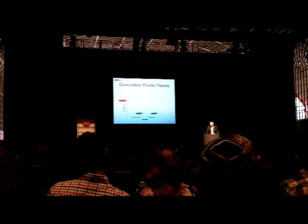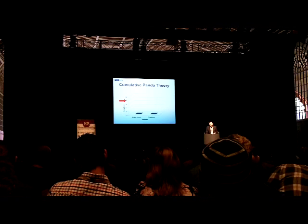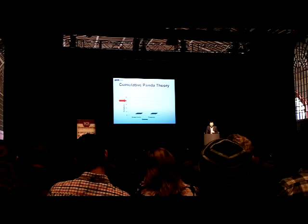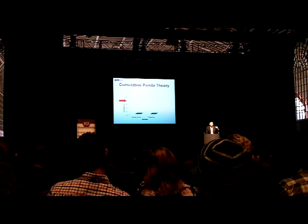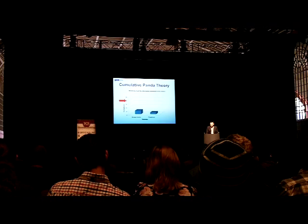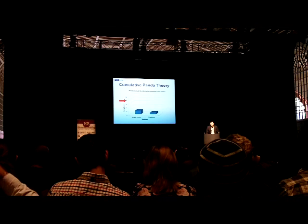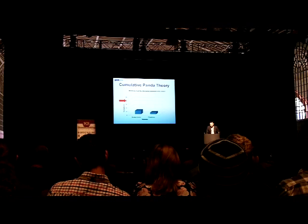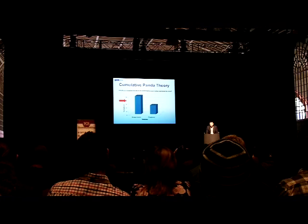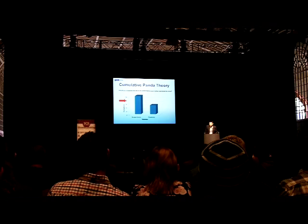Which brings me to the way I think Google calculates Panda. Basically, I think Panda works like a cumulative Panda score. These graphs with some imaginary data illustrate how I think it works — the red arrow on the y-axis shows where you would trip Panda and start to get Pandaised. Google uses their machine learning algorithm to go through the 23 Questions of Doom. Would you trust the information in this article? Maybe Review Centre doesn't fare as well as TripAdvisor on that one. Was the article edited well? Maybe TripAdvisor doesn't fare as well as Review Centre. And I think the big one is: would you recognise this site as an authoritative source when mentioned by name?